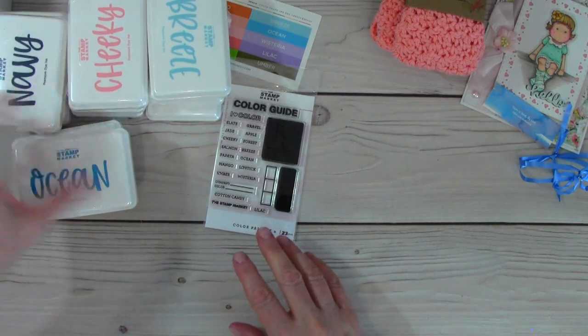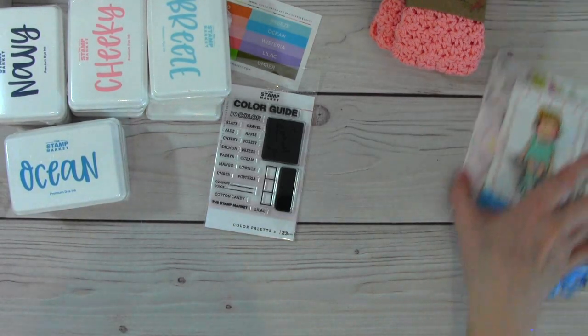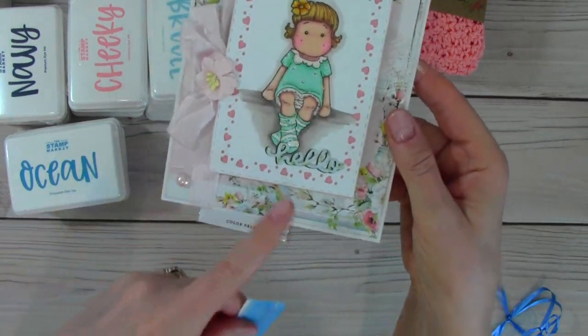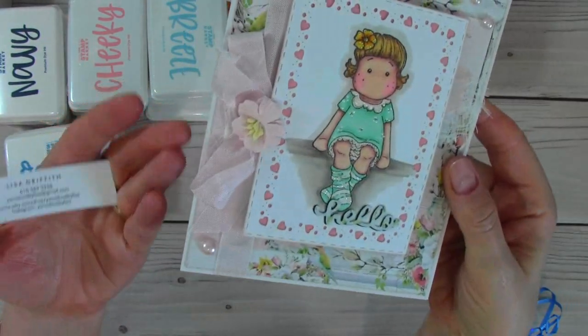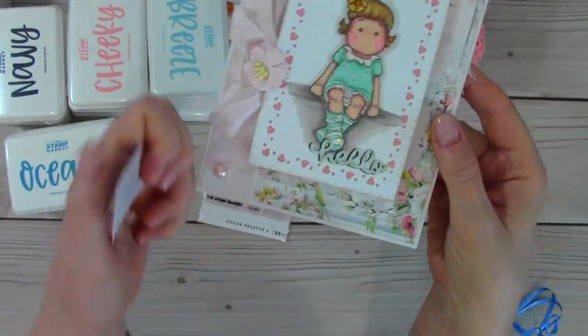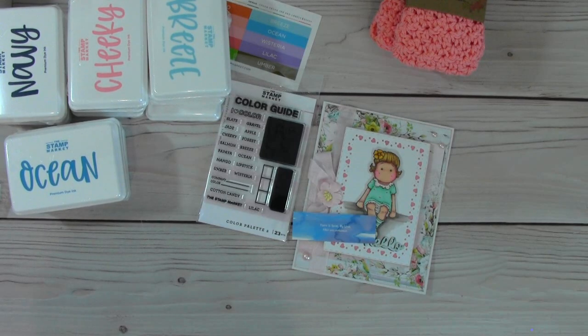I'm going to get these all labeled and put them in my stamp storage, which means I have some ink pads I don't use that I need to de-stash — Altenew inks, most of which have never been used. So watch for that coming up. Thank you all for watching — please give it a thumbs up. In the description box I'll have a link for Patti's Instagram and Lisa's Etsy shop. Thank you again, Patti. God bless everybody — I'll be back to share the cards I've been making.